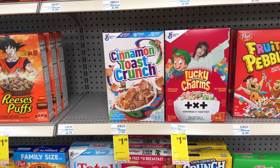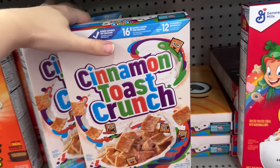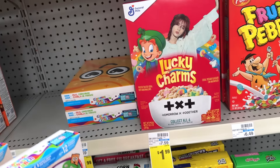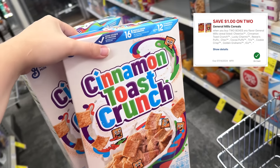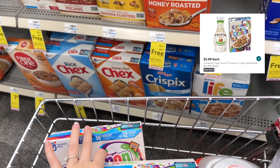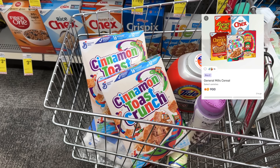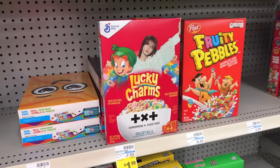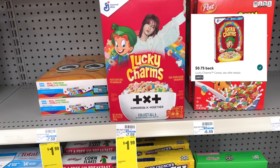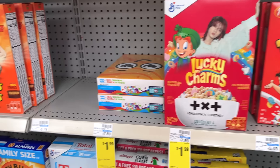Moving on to the cereal deal — this is such a good deal this week. Cinnamon Toast Crunch and other General Mills cereals are on sale for $1.99, and Cinnamon Toast Crunch is the best deal by far. Grab two for $3.98, clip the $1 off two digital coupon in the CVS app and you'll pay $2.98. Then submit to Ibotta for $2 back on two Cinnamon Toast Crunch and Fetch Rewards for 90 cents back on two — making it just 8 cents for both boxes. If that Ibotta rebate is expired, Lucky Charms still works: 75 cents back each on Ibotta and 90 cents back on two on Fetch, making Lucky Charms 58 cents for both.